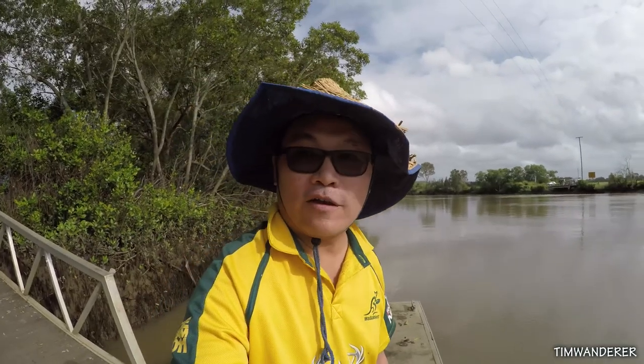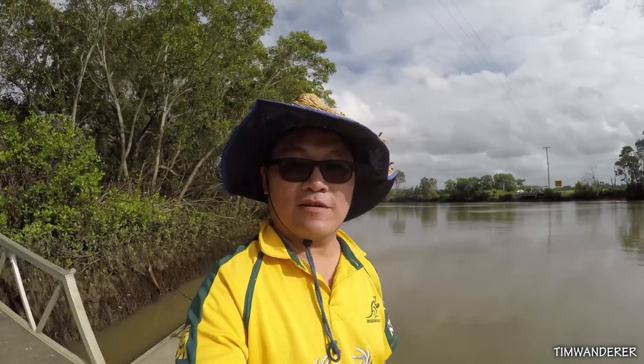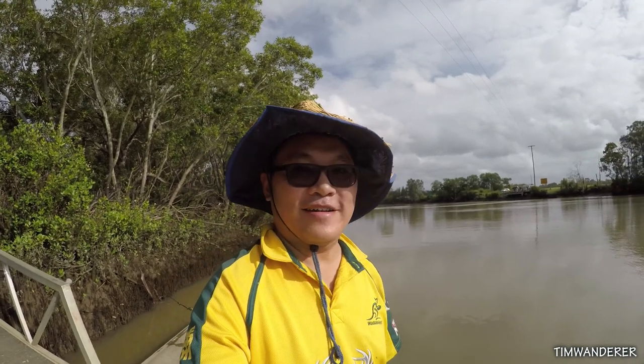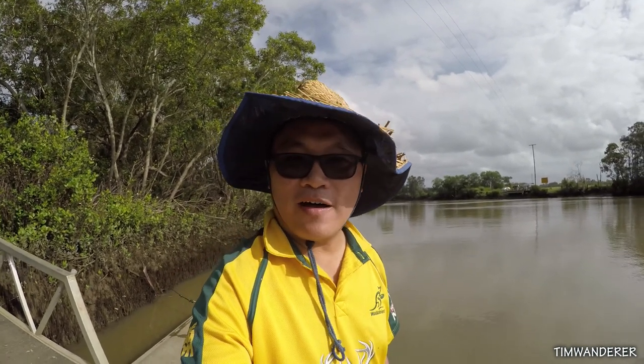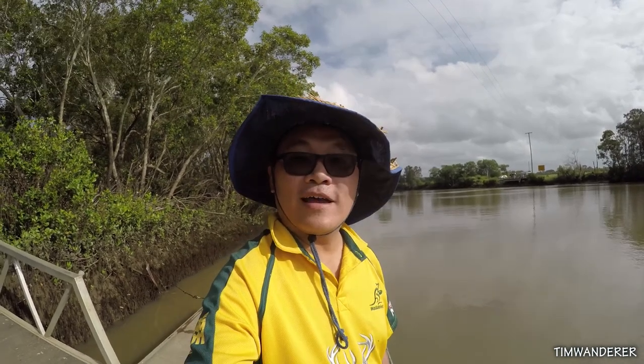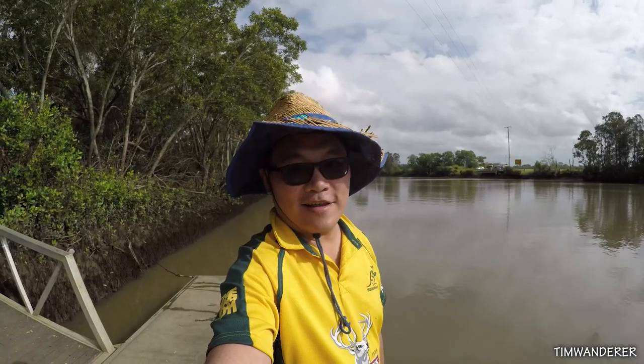This is my favourite spot so far at Logan River. We've got a very big bream — the biggest I ever caught — so pretty excited actually. Didn't put up much of a fight, but maybe back in a couple of days time. If you liked the video, subscribe and hit the like button. Alright, I'll see you in the next one.